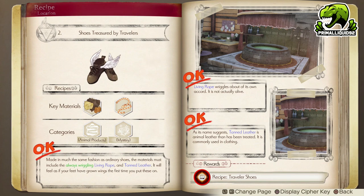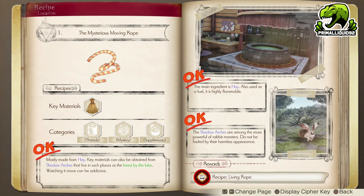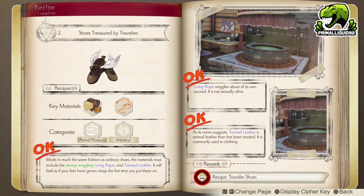Moving on to number two: Shoes Treasured by Travellers. This unlocks the exploration item Traveller Shoes, which increase your movement speed in areas. In order to do this, you must first craft a Living Grove, which we just unlocked in the previous riddle. You also need to craft a Tanned Leather — it doesn't matter about any traits, quality, or effects. You simply need to craft both of them to unlock this riddle.